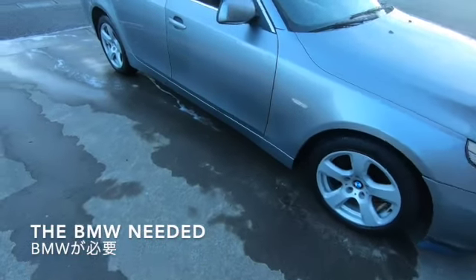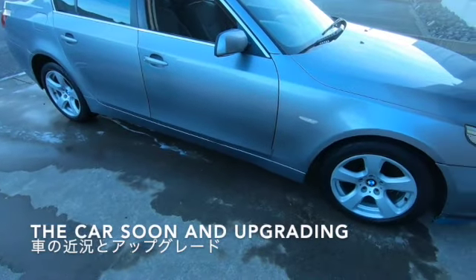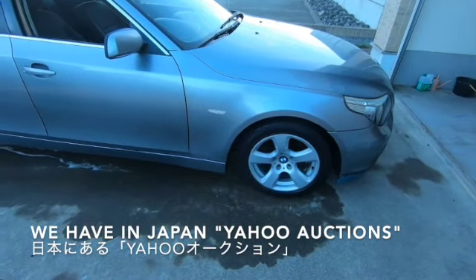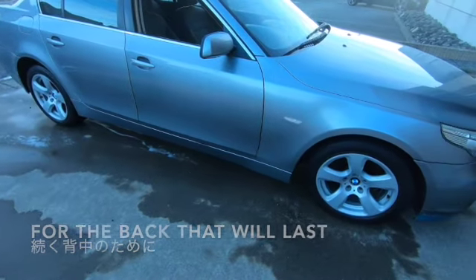The BMW needed two new tyres, but I'm thinking of selling the car soon and upgrading. I thought I'd go on a site we have in Japan — Yahoo Auctions — and just get a couple of tyres for the back that will last me until I sold it.